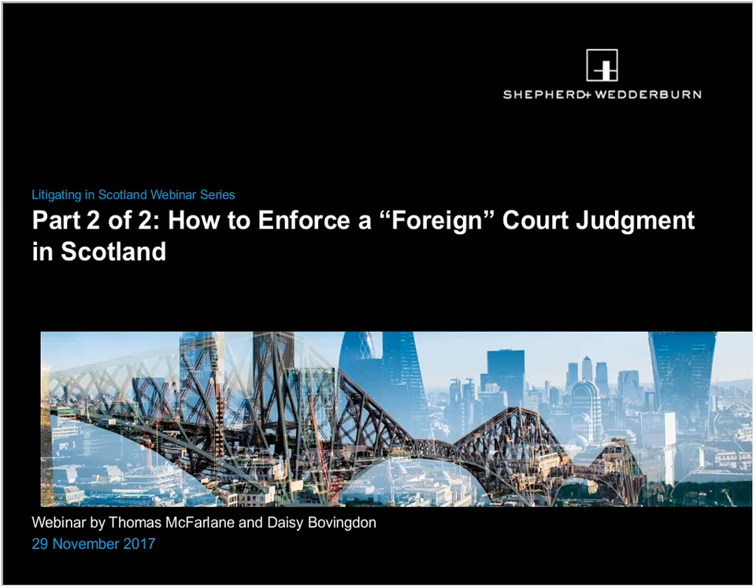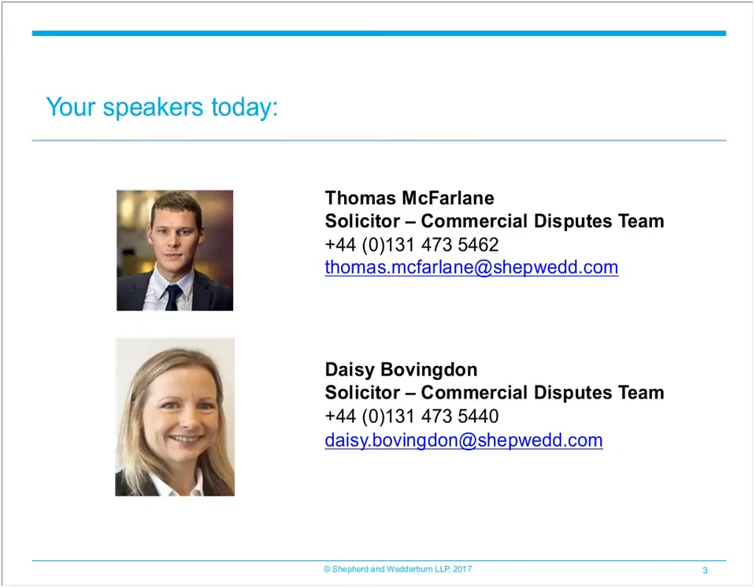Today's session provides an overview of the rules governing this complex area of law. We advise anyone in possession of an award from a foreign court to seek specialist advice before trying to enforce it, as there are many nuances ready to trip up the unwary. Your speakers today are Thomas McFarlane and Daisy Bovingdon. We are both solicitors in the Commercial Disputes and Regulation Division here at Sheppard and Wedderburn. Our team has experience in registering and enforcing a variety of foreign judgments, including successful enforcement of awards from England, France and Germany.